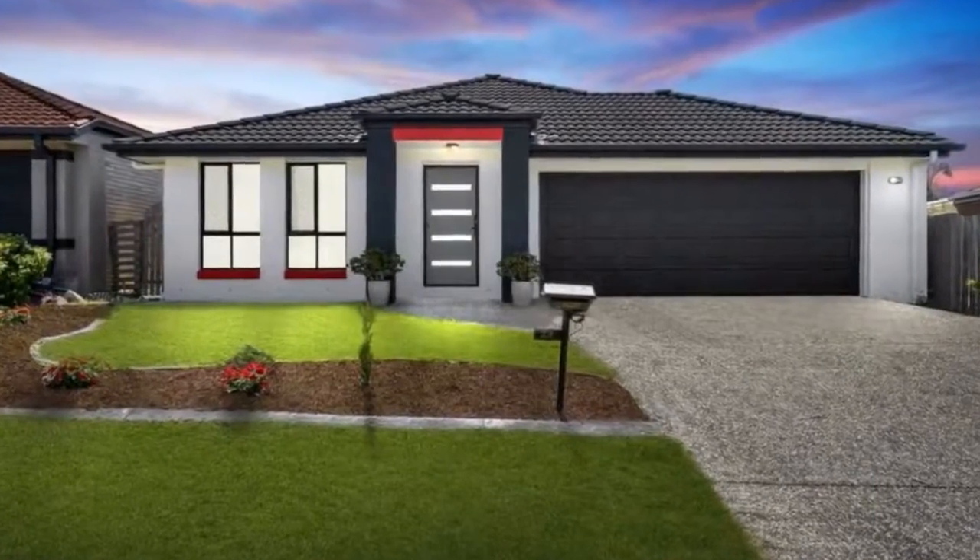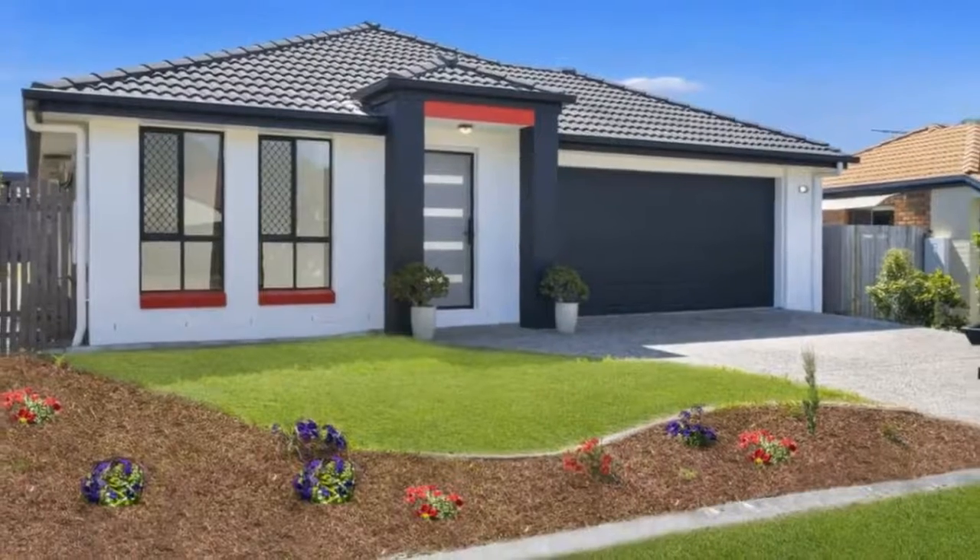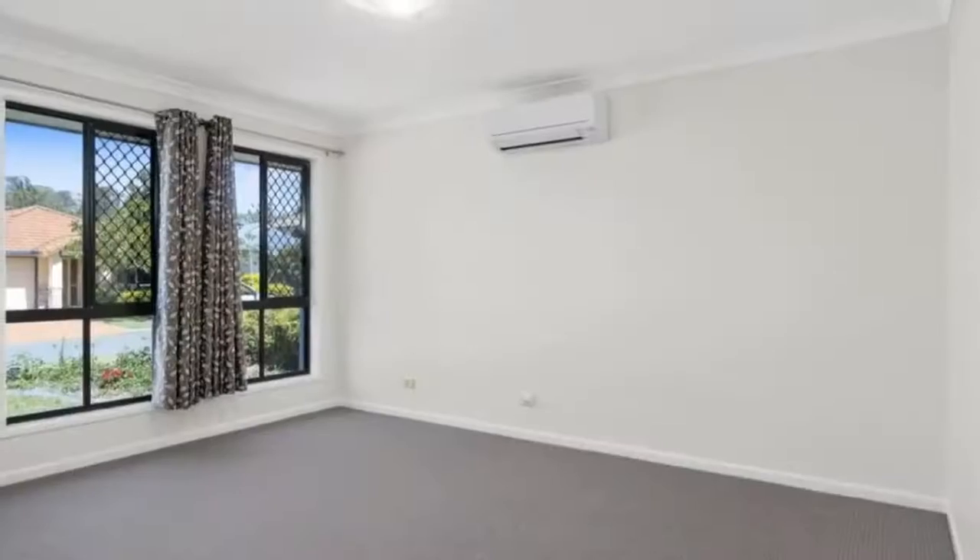Near new carpet, paint, oven, dishwasher, fans, tinted glass — and the list goes on.